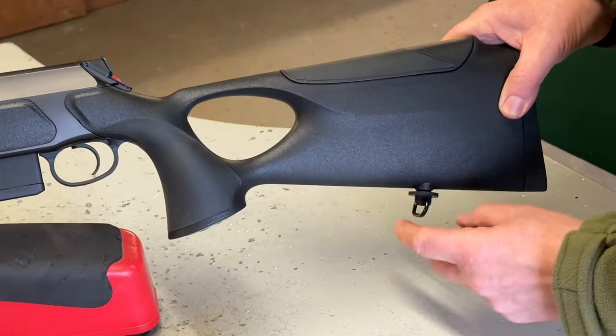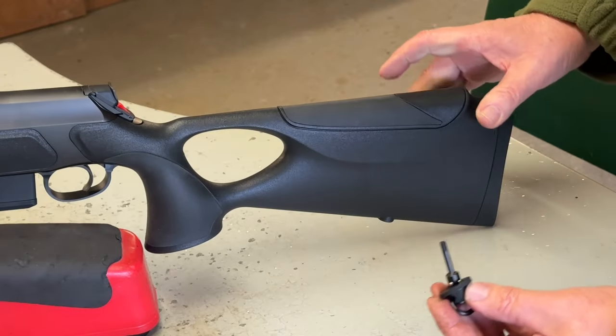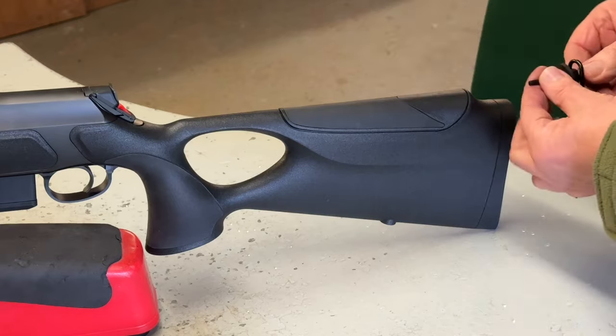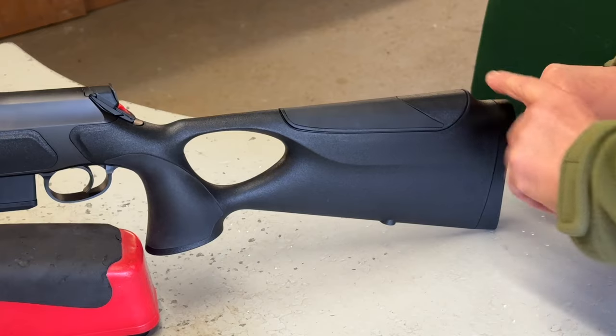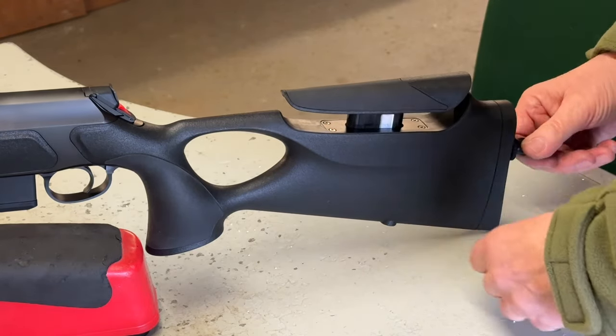This is the rear sling swivel, which is removable and also serves as the key for the whole rifle. You put it in the back, locate it in the top hole, give it a slight tweak, and the comb comes up. Tweak it in and lock it — simple as that.